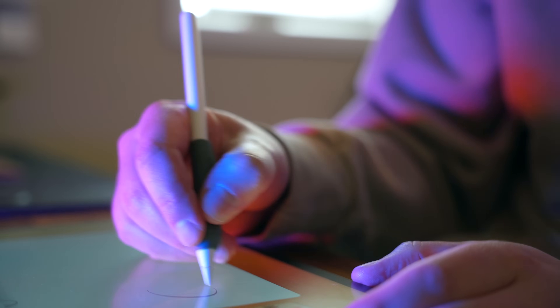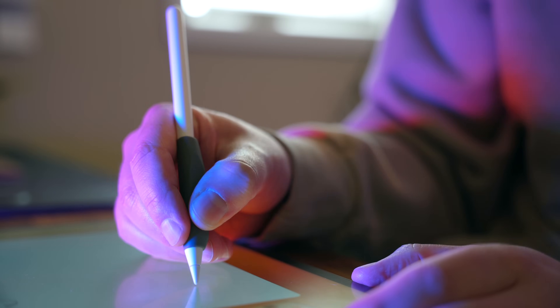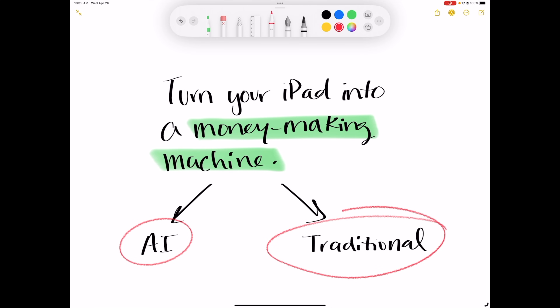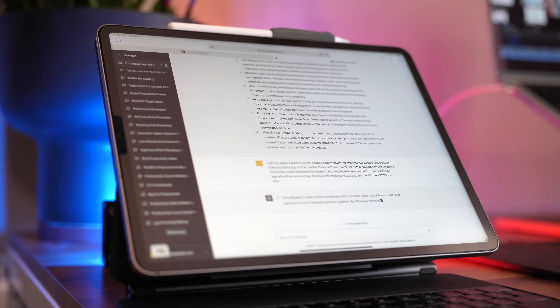In today's video, I'm going to show you several ways you can turn your iPad — any iPad, by the way — into a money-making machine, including ways to leverage the newest trends like AI, as well as some traditional routes. So whether you're a tech whiz or a complete beginner, there's something for everybody here. But before we get started, how about some inspiration?